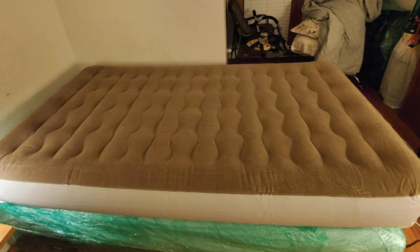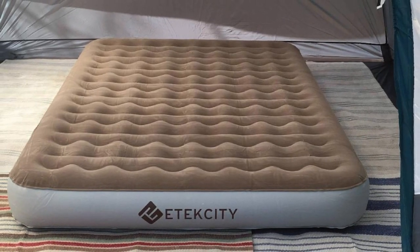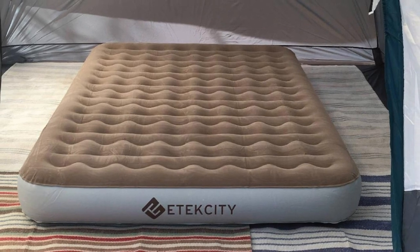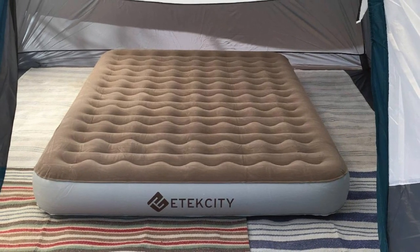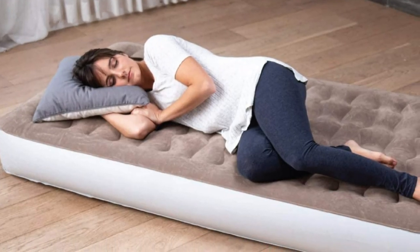Despite being only 9 inches high, the Atexity Air Mattress is incredibly comfortable and may even support a heavy sleeper. This inflatable bed is universally suitable and will be a good choice for both frequent campers and indoor users.